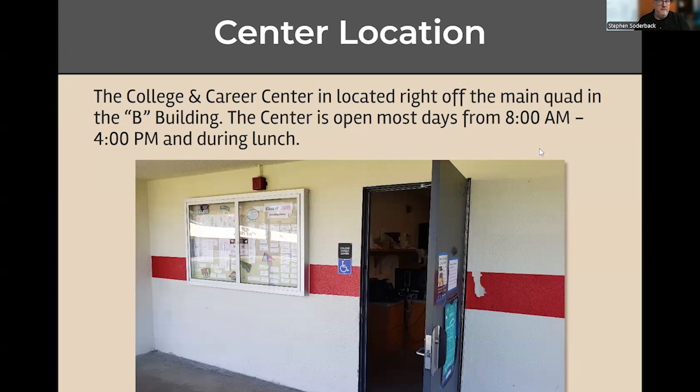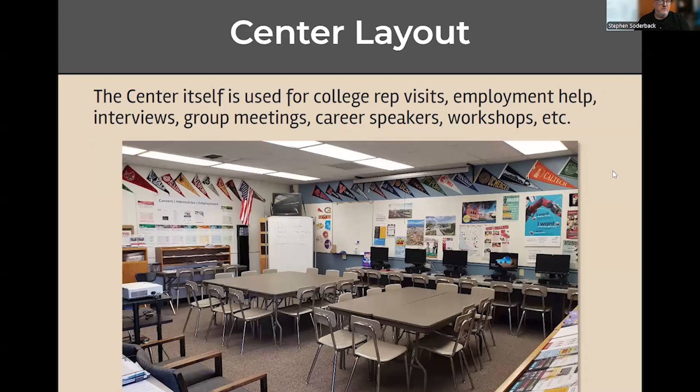Typically, you're going to find me at lunch, during flex time, also between periods, and after school. The center is laid out so that it's more like a resource center, with most of the information going to be around the edges of the center.